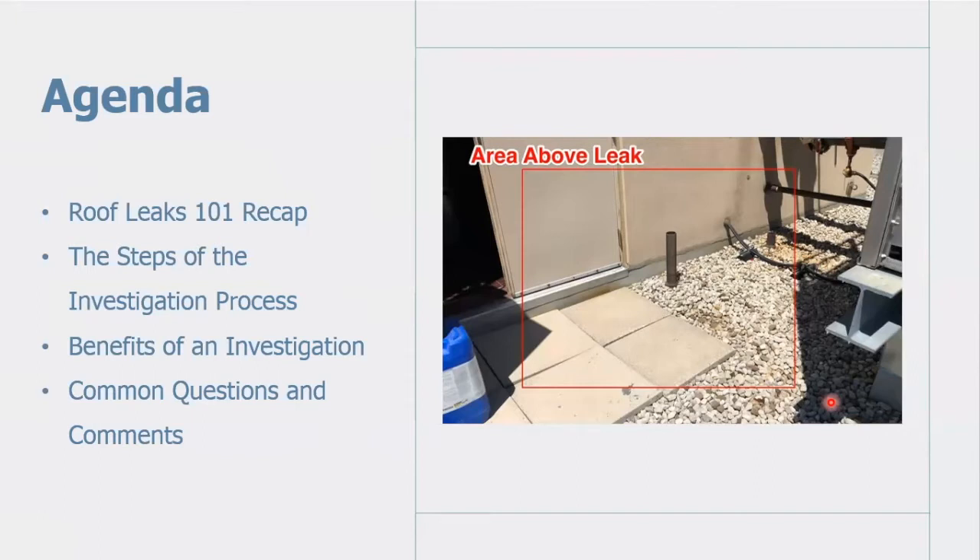We will also cover some common questions and comments related to leak investigations while looking at detailed photos from investigations that have been completed in the past.